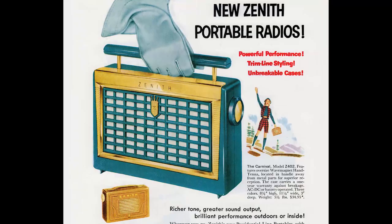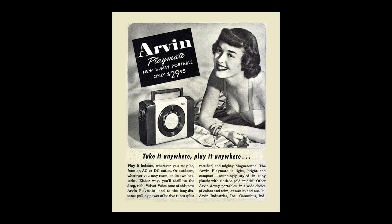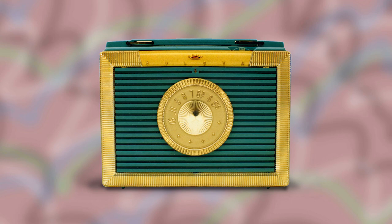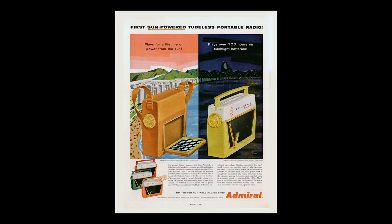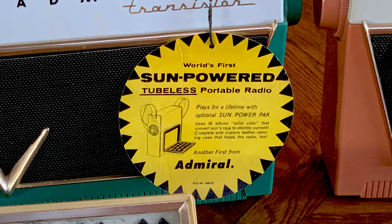That $60 price was pretty much in line with other transistor models available at the time. A similar radio with vacuum tubes could be had for $30 or $40, but transistor products did command a premium. Now, if you were wanting the solar power option, that was going to cost you more. The Sun Power Pack option was available for an additional price of — are you ready — $185, later reduced to $175.